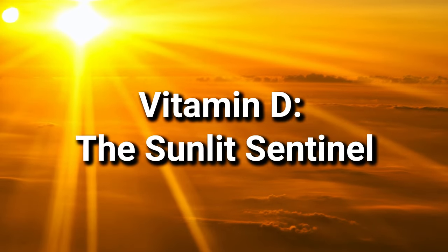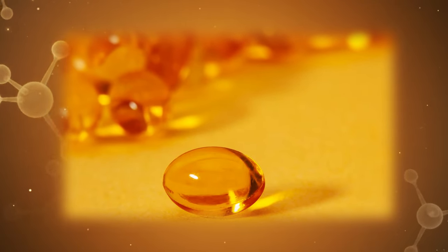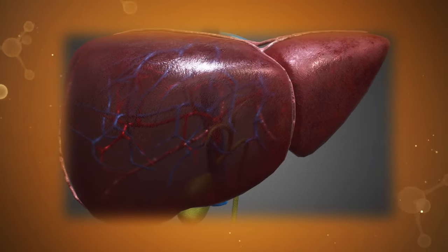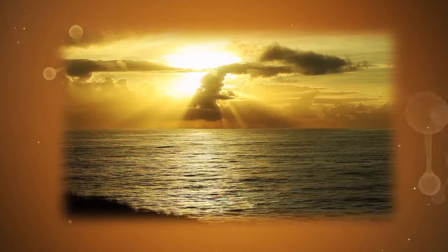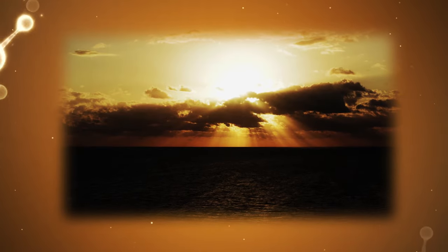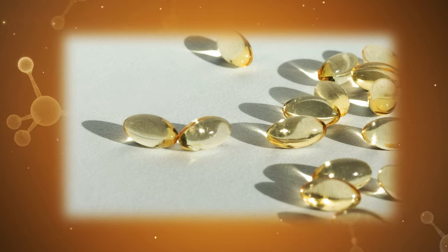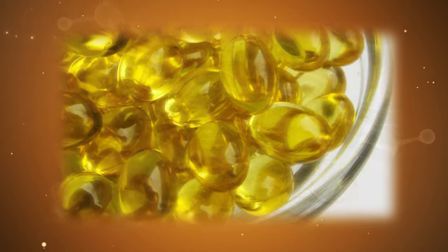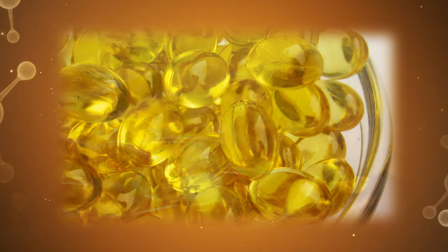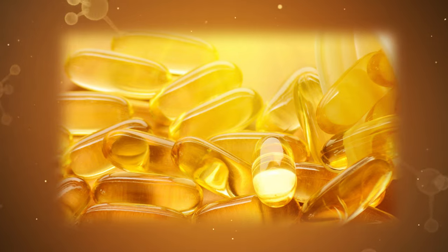Number two: Vitamin D, the sunlit sentinel. This essential vitamin keeps a watchful eye over your liver's defenses. Unfortunately, deficiencies in Vitamin D are quite common in fatty liver disease, leaving your fortress vulnerable to attack. Sunshine and strategic supplementation can help. Think of daily sun exposure as your first line of defense. But when the skies are gray, consider calling in reinforcements: a daily dose of 20,000 IU of Vitamin D3, along with 200 micrograms of Vitamin K2 (MK-7), acts as a potent shield, enhancing your liver's overall function and resilience.